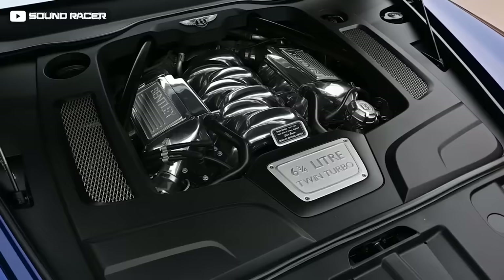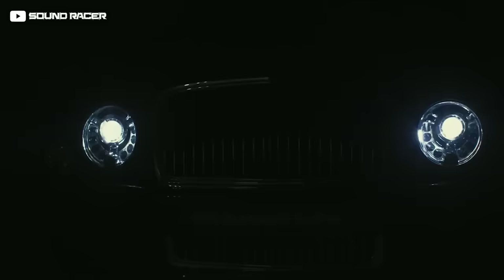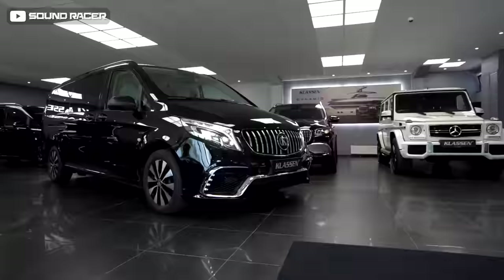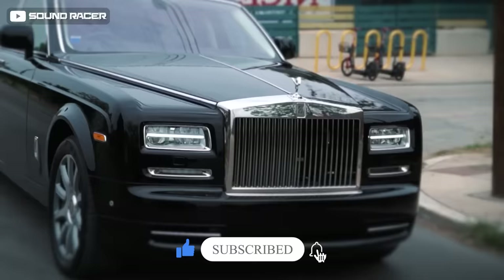At the touch of a button, the glass turns opaque for complete privacy. Powered by Bentley's famous 6.75-liter twin-turbo V8 delivering 505 horsepower and an impressive 1,020 Newton-meters of torque, while riding on one-of-a-kind 21-inch wheels that match the car's paint — the Silver Frost on Moroccan Blue look is dangerously beautiful on the road. Let us know in the comments which limousine car is your favorite. Our absolute favorite is the Rolls-Royce Serenity Phantom. Thank you for watching — don't forget to subscribe to keep watching awesome car videos.